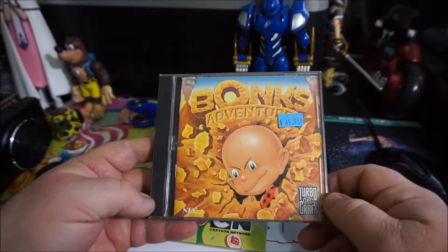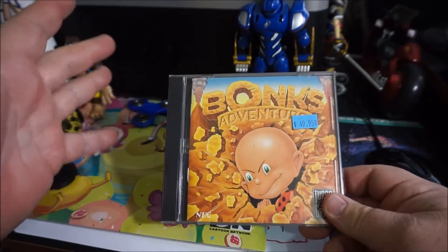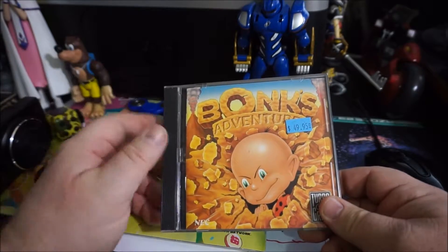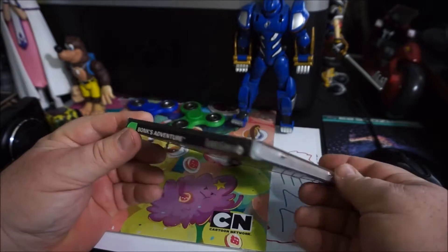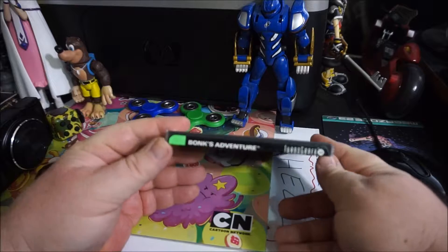What's up guys? OtakengLive, Kunmaji again for another Retro Gaming Episode! And as you can tell, today's game is Bonk's Adventure on the Turbo Graphics.